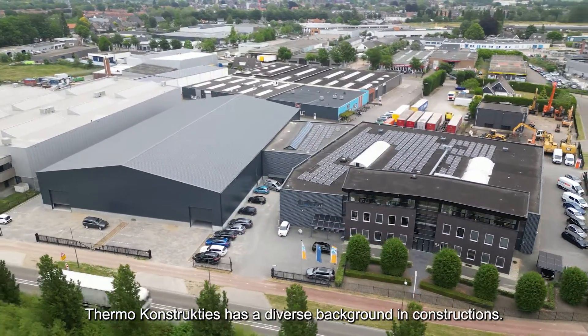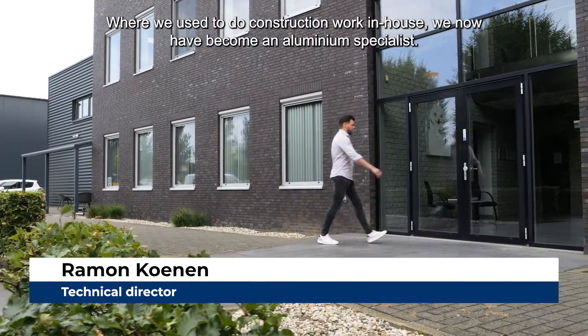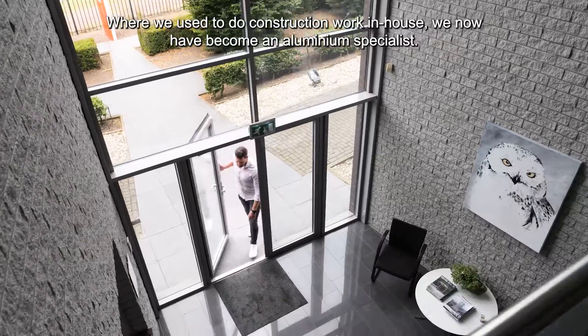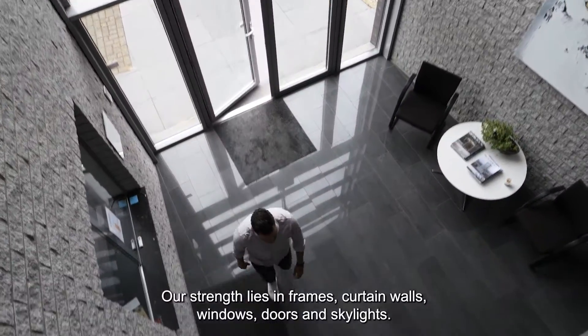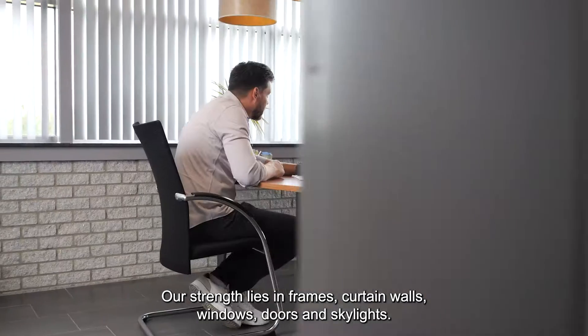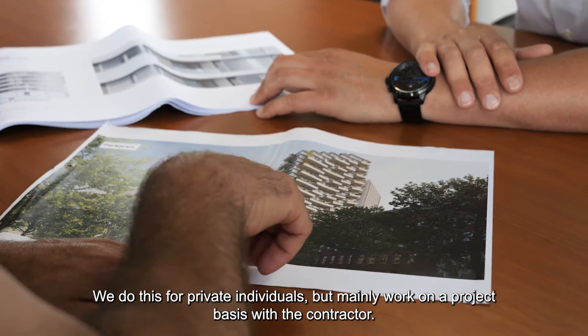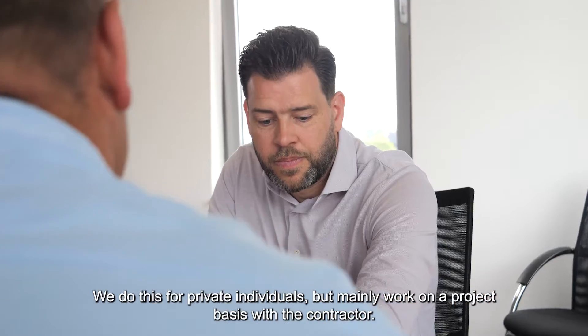ThermoConstructise has a diverse background in construction. Where we used to do construction work in-house, we have now become an aluminium specialist. Our strength lies in frames, curtain walls, windows, doors and skylights. We do this for private individuals but mainly work on a project basis with the contractor.